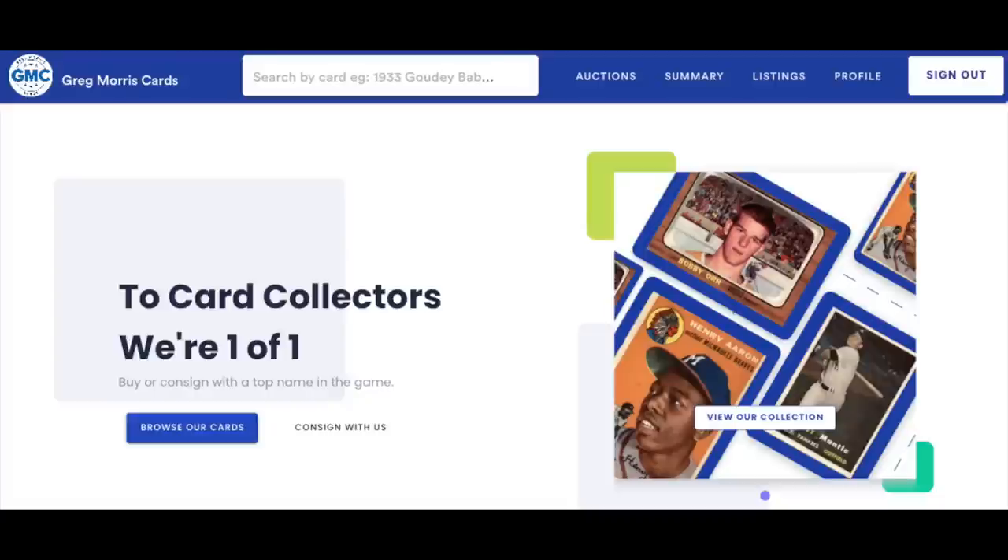Chris Sewell here, baseball card collector, investor, dealer in that order. Welcome everyone, regular rollers time. We're going to get started right after I mention that this week's list is brought to you by Greg Morris Cards, more of them coming up in just a bit.